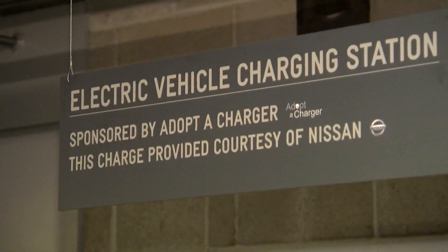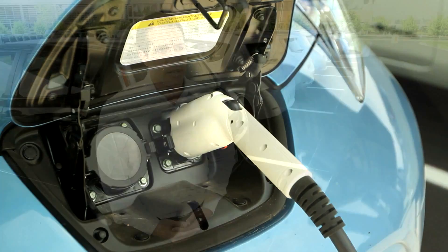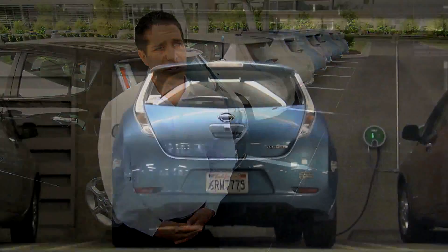Adopt-A-Charger was created in March 2011 with a tremendous mission to bring together people to donate chargers, corporations, and then identify recipients for those chargers in public spaces.